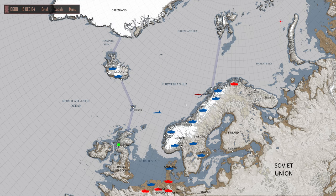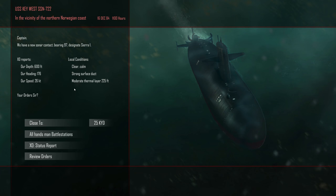It's supposed to go 33 knots, but this is slower than Russian subs. There was a Russian sub around here — oh there it is. When I get into contact going at this pace it still lists me as going 26 knots. New sonar contact bearing 097, designate CR1. Our depth is 600 feet, heading 176. Speed is 26 knots, local conditions clear and calm, strong surface duct, moderate thermal layer.